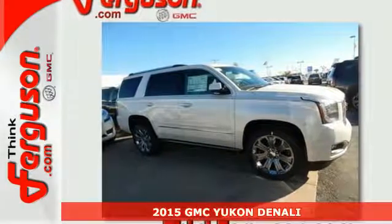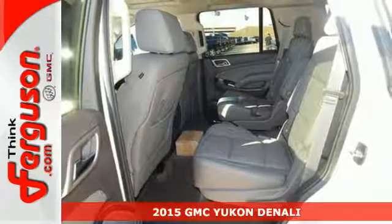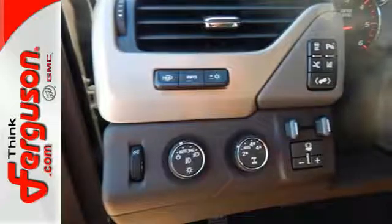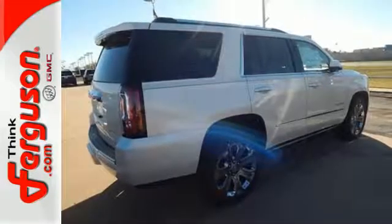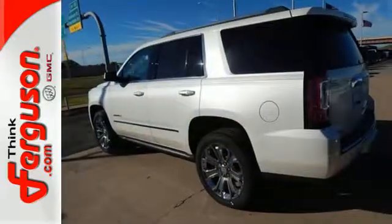It's a 2015 GMC Yukon Denali. Now you can go where you want and haul what you want in this striking Yukon. From the high-intensity headlights to the front and rear parking sensors and power lift gate, this SUV is a shining example of refinement and superior utility.